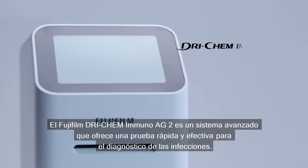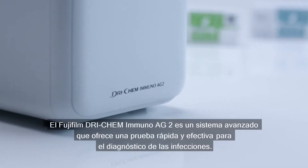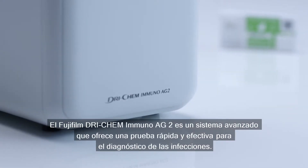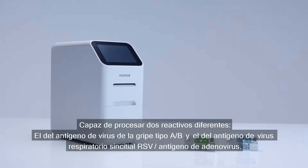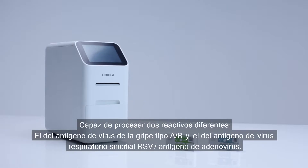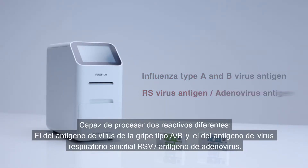The Fujifilm Drychem Immuno AG2 is an advanced rapid diagnostic test system with auto-determination that offers a speedy and effective test for infection. It comes with two different reagents: the influenza type A and B virus antigen, and the RS virus antigen adenovirus antigen.